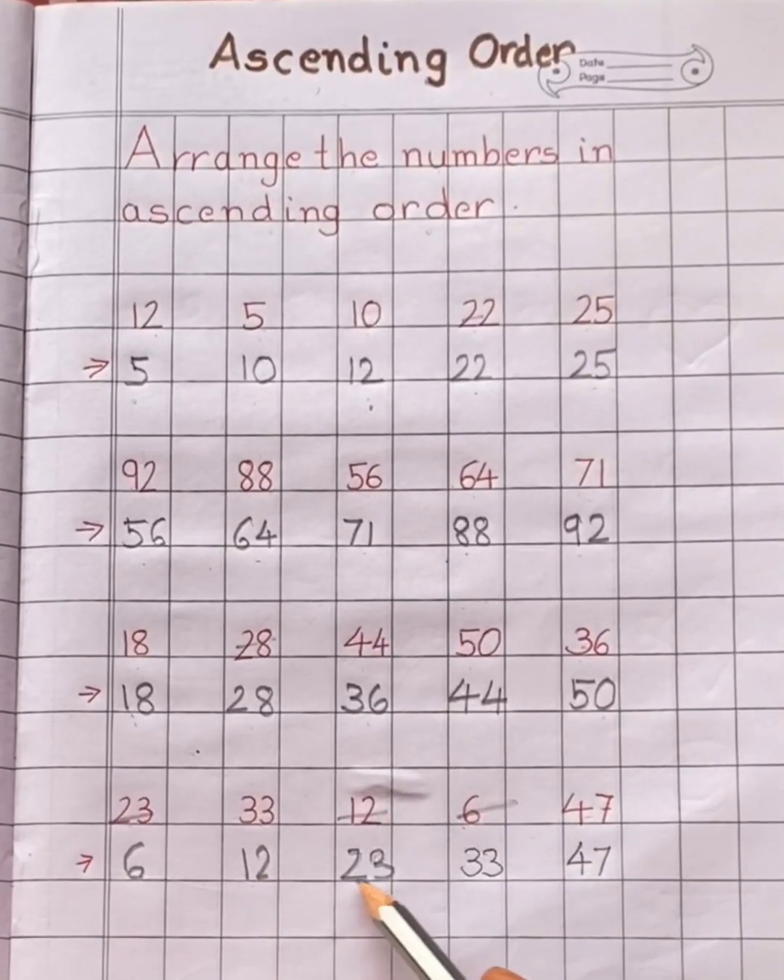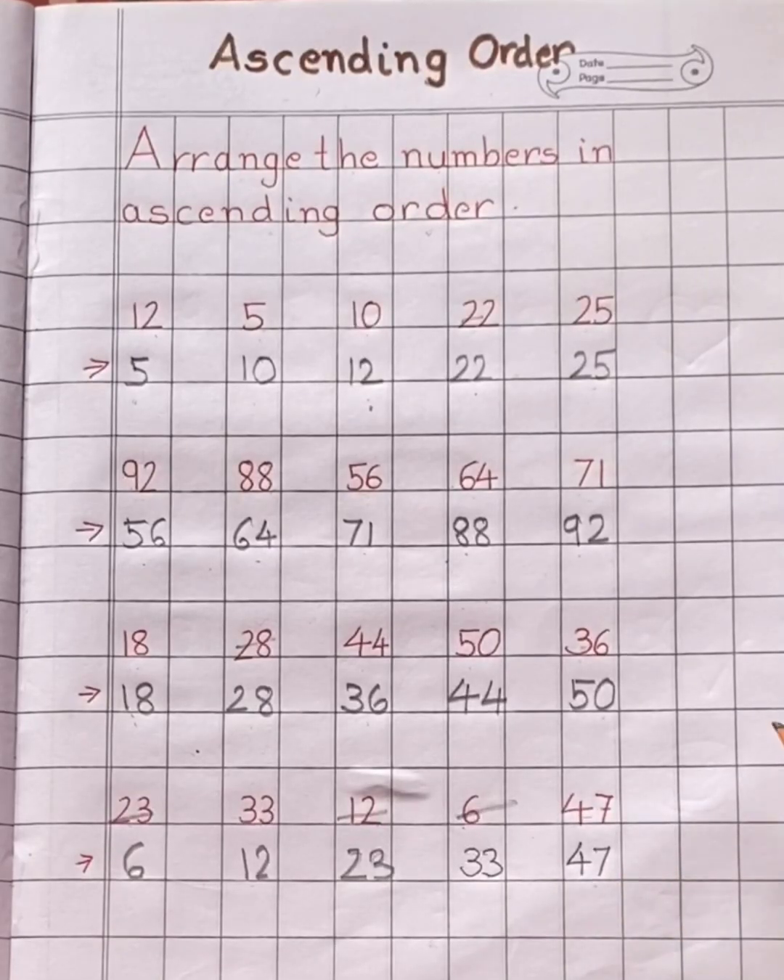Six, twelve, twenty-three, thirty-three, forty-seven.